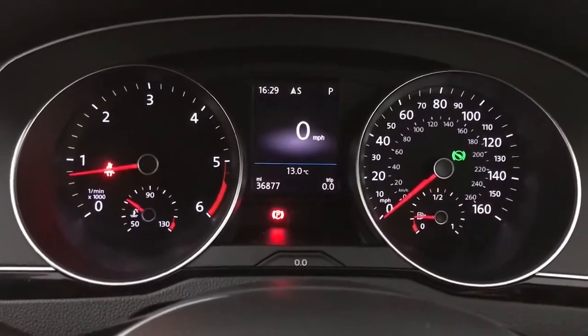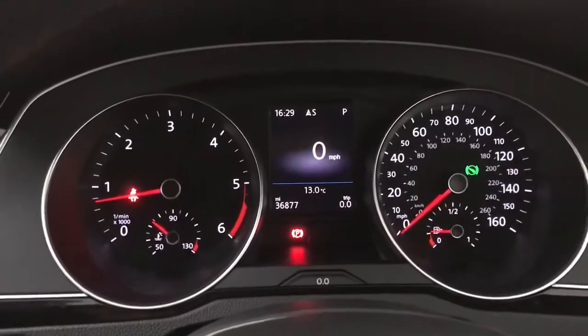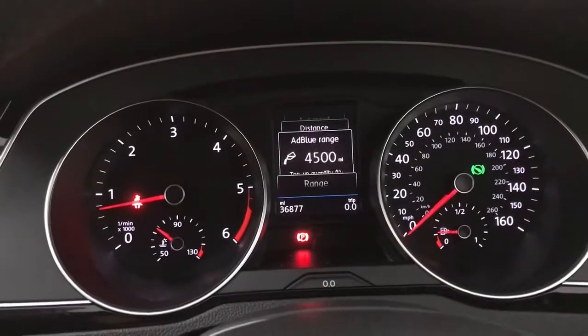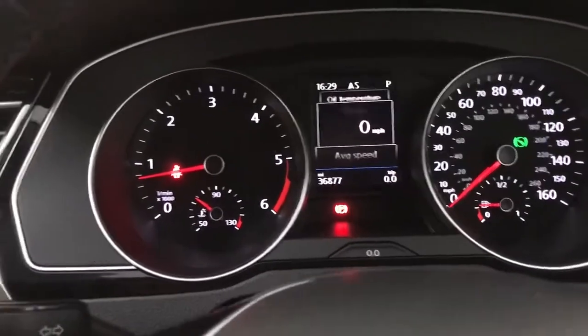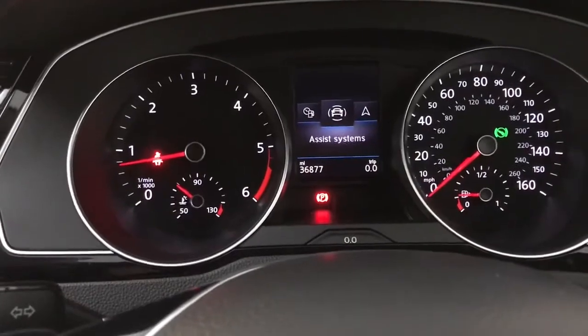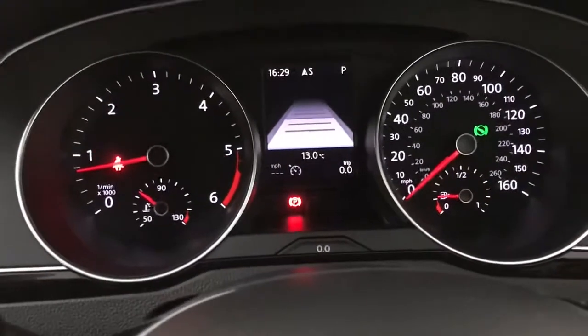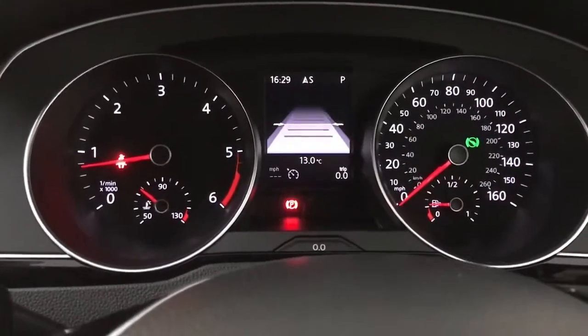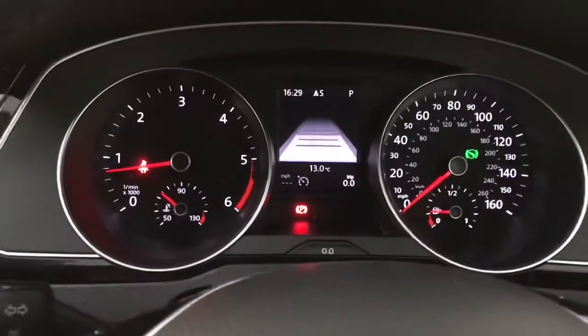Up front we have your rev counter on the left, your speedo on the right, and a digital screen in the centre. Currently showing the digital speedo, but there are various different things you can scroll through including your fuel range, average speed, average MPG, and things like that. There are also various tabs on the side — you've got your assist systems, and I'll turn the adaptive cruise control on so you can see it, allowing you to change the range and settings.